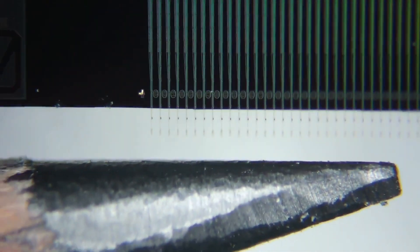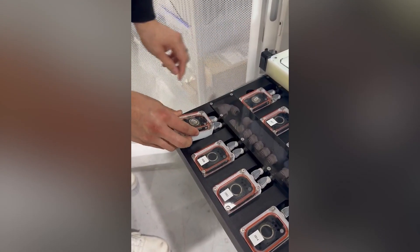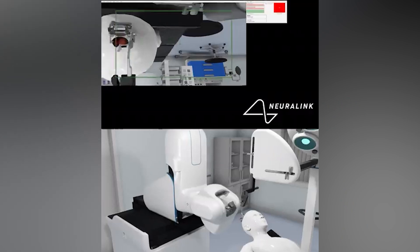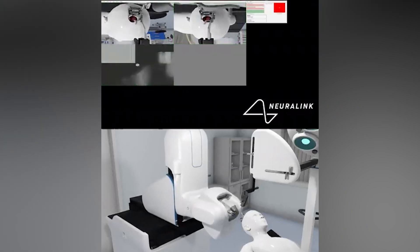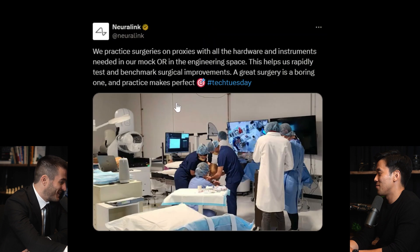We're talking fractions of a human hair — these things are not visible to the naked eye. We developed novel hardware and software testing systems, such as our accelerated lifetime testing racks and simulated surgery environment, to stress test and validate the robustness of our technologies. We performed many rehearsals of our surgeries to refine our procedures and make them second nature.